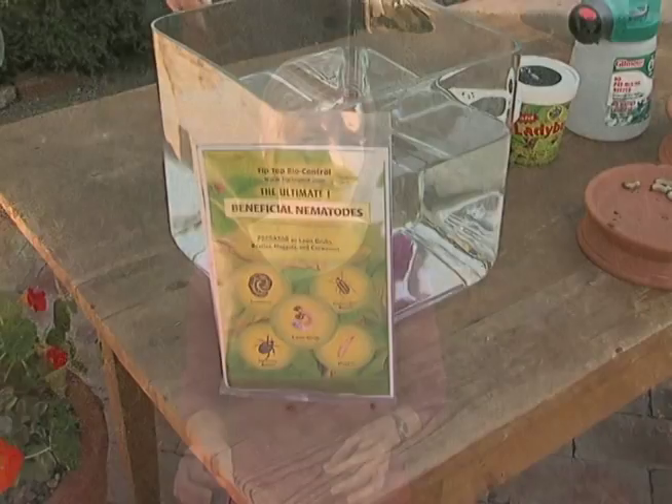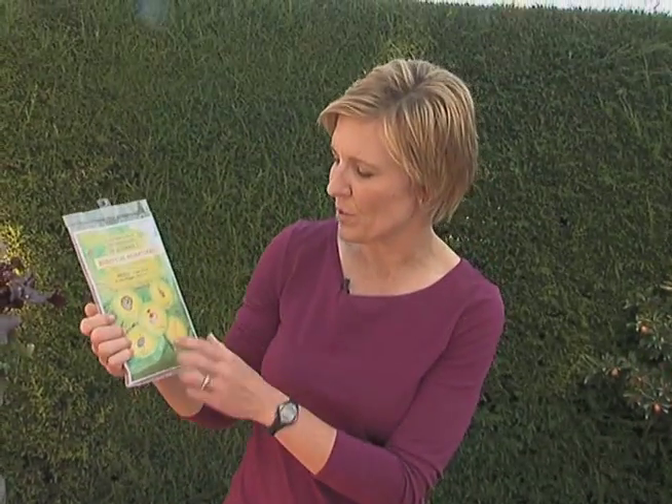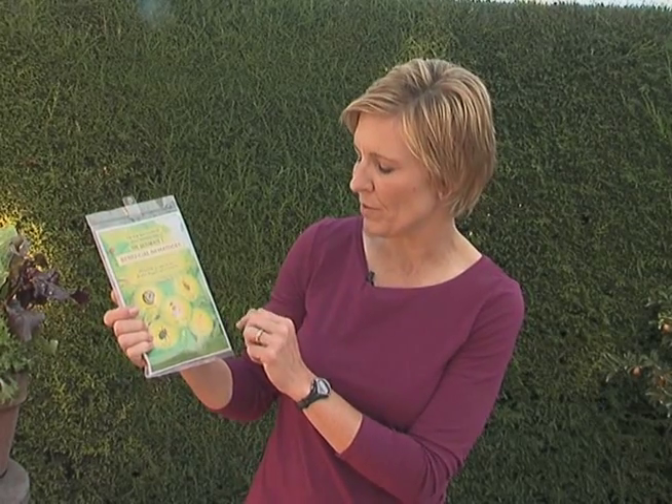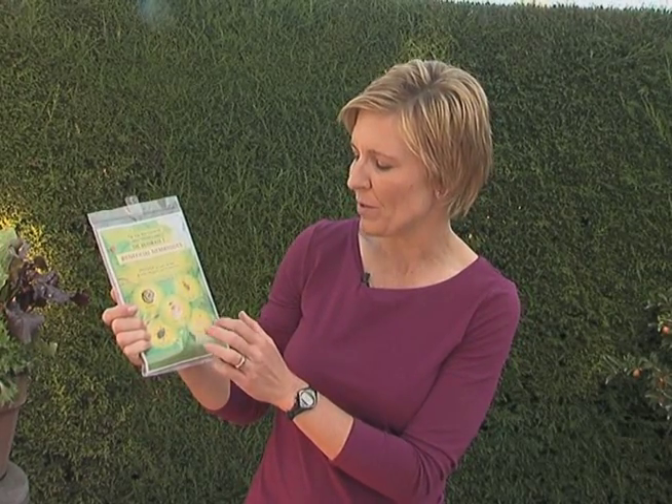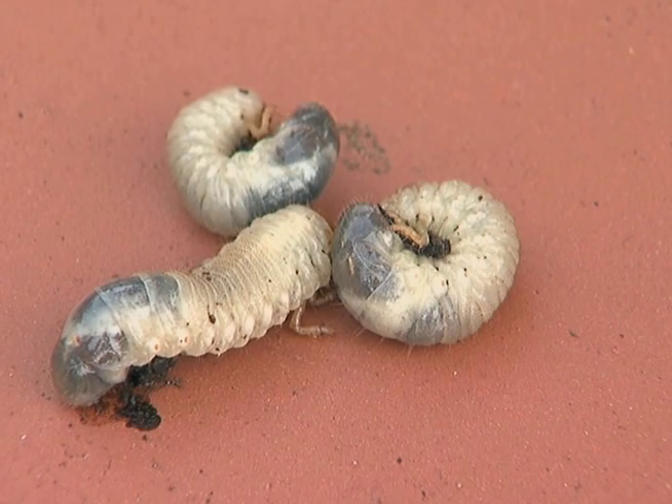The last beneficial insect I'd like to share with you today are nematodes. Nematodes are wonderful little microscopic worms that will attack up to about 200 different kinds of insects in the soil, as well as those that bore in wood. The types of insects they actually control include cutworms, cucumber beetles, maggots, Japanese beetle, and the one in particular I want to talk about today — lawn grubs, also known as our June beetle.